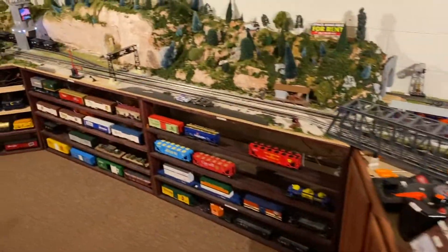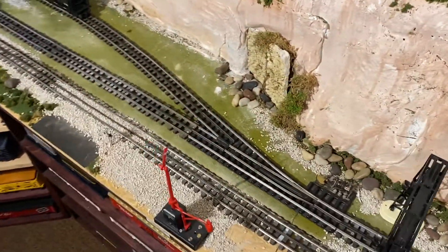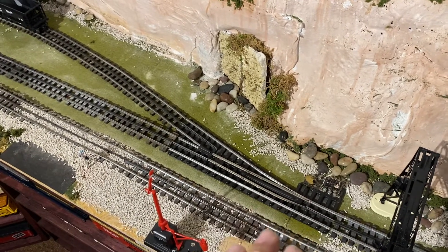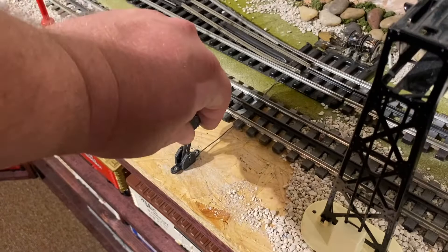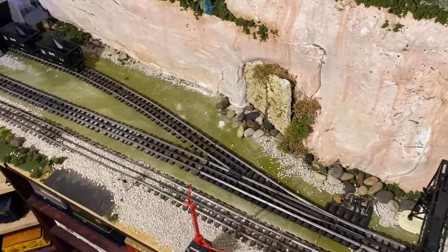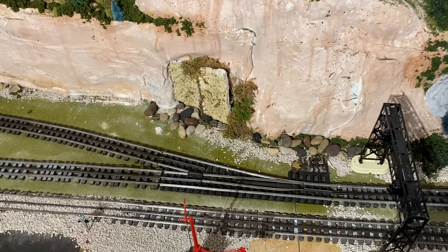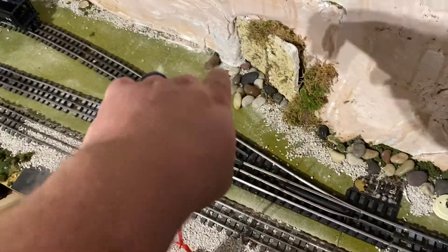I have Gargraves track along the main here. I found a Gargraves switch, but the switch machine itself is burnt out or broken, so I just left it there — the switch still works great. I've converted it to manual and had a friend 3D print this little switch handle with a piece of piano wire. All of this is now Gargraves, which is a lot more level than before. I had an old O31 switch there, so it's much smoother operation with less derailment.